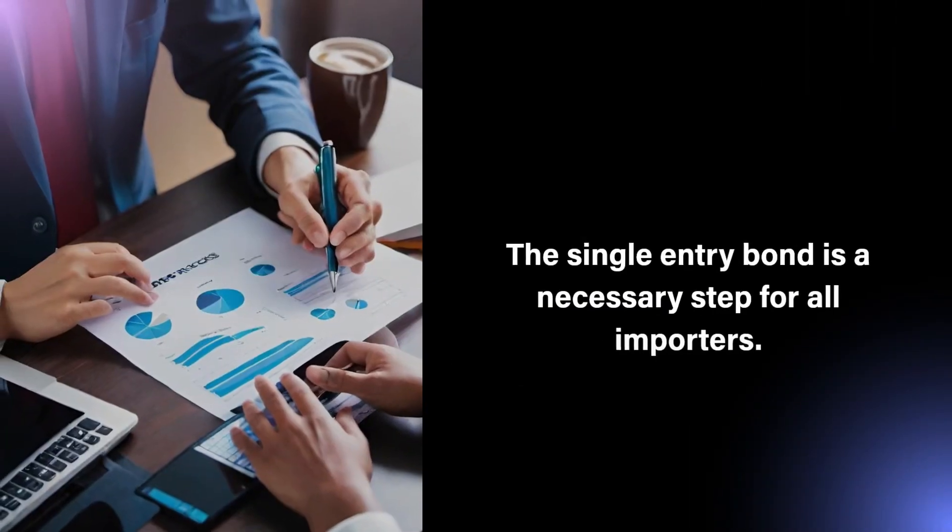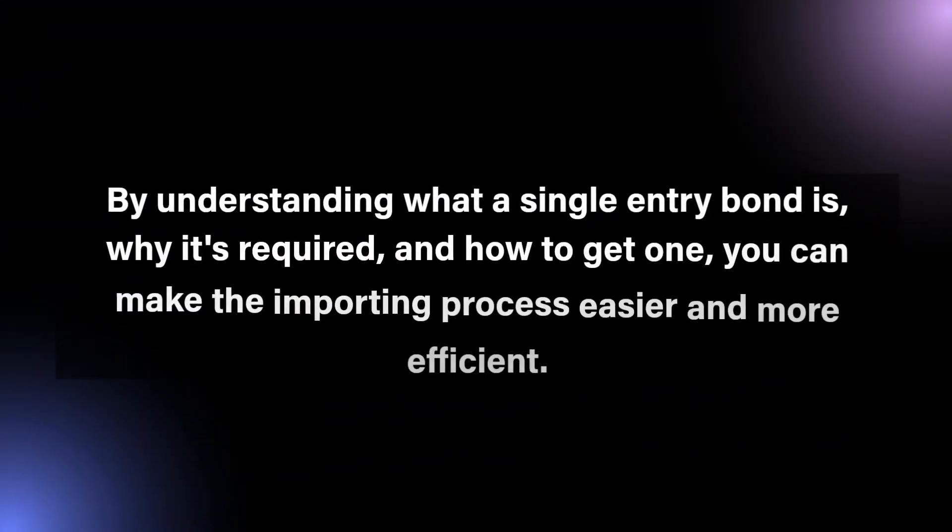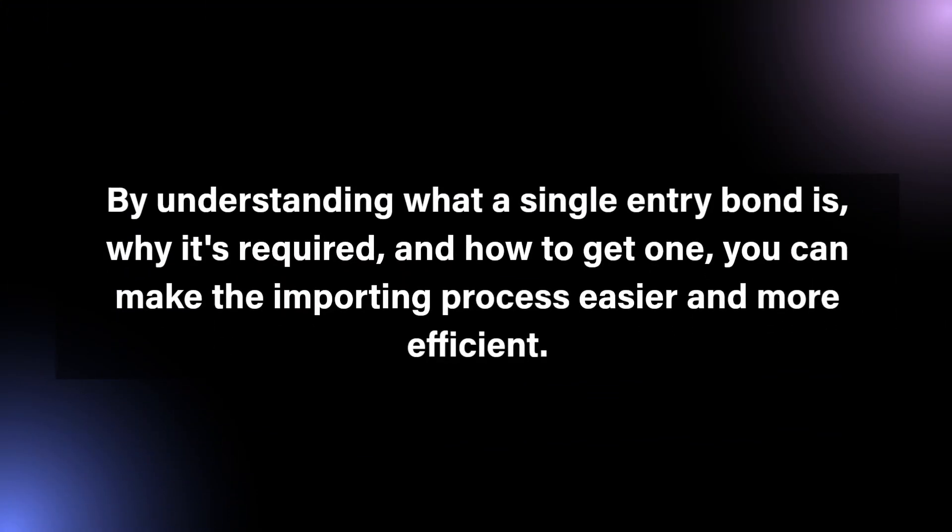The single entry bond is a necessary step for all importers. By understanding what a single entry bond is, why it's required, and how to get one, you can make the importing process easier and more efficient.